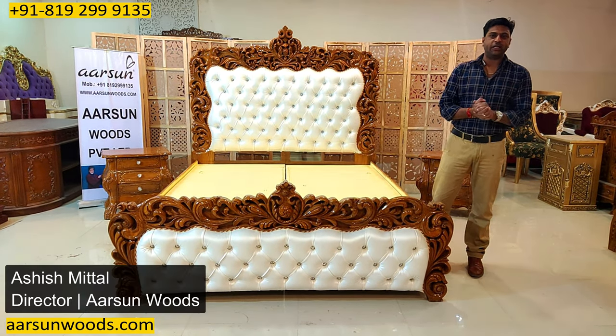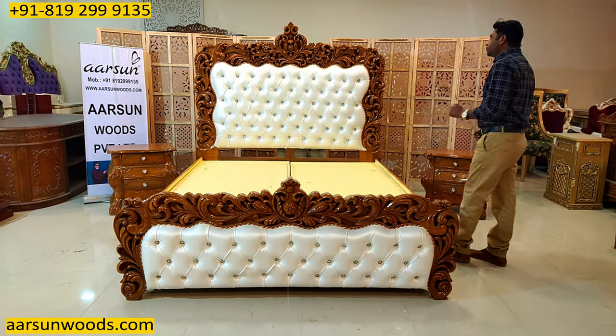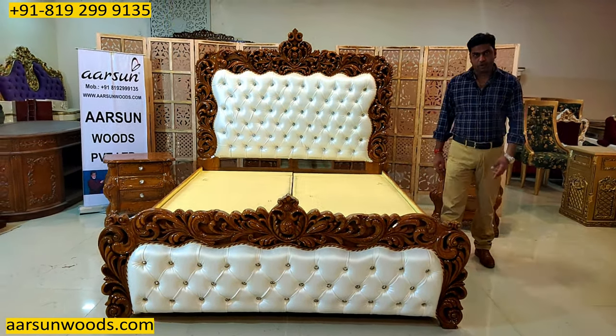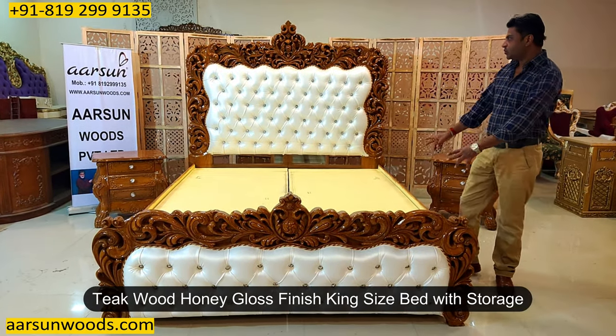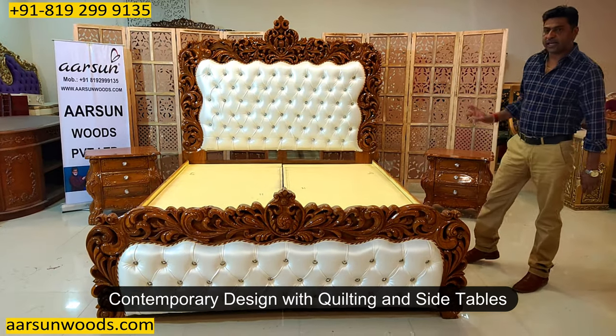Namaskar. Ashish Mittal again from RZ. Friends, another bed cot design for you — a heavy looking royal design in teak wood, honey gloss finish with storage, contemporary design with quilting and with side tables.